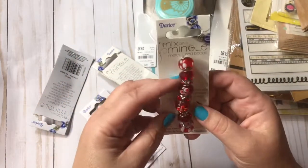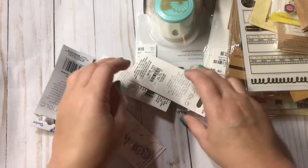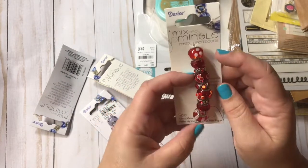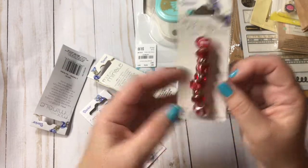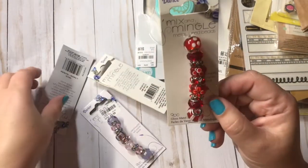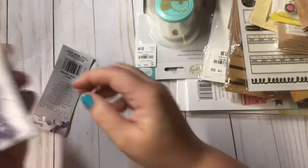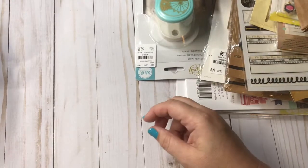I've been picking these up whenever I find them. These are the Darcy Mix and Mingle metal beads. They are $2.99. I've said this before, they're not as great quality as the Hildy and Joe that you get at Joann's, but they're still good beads. So I picked up this red one, this blue, pink and purple, and I really like this one — the pink and the black.